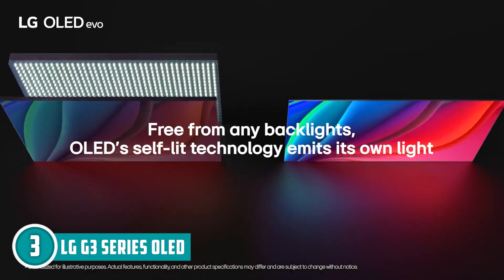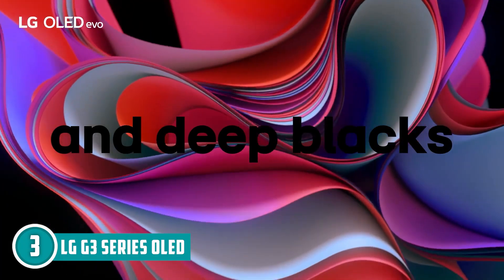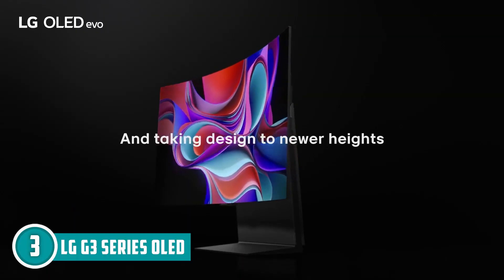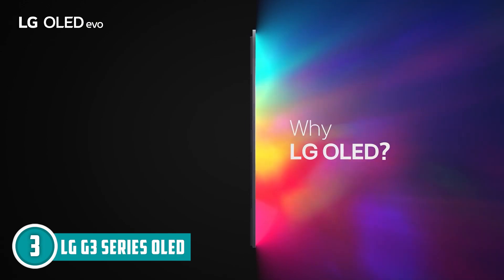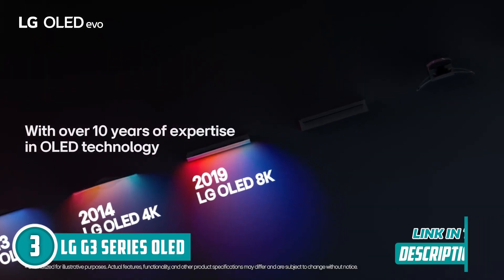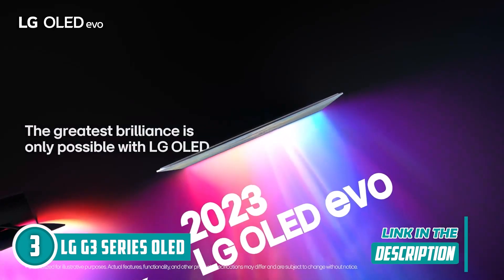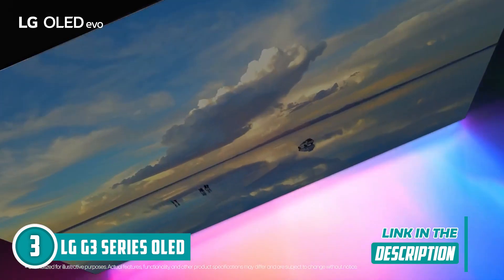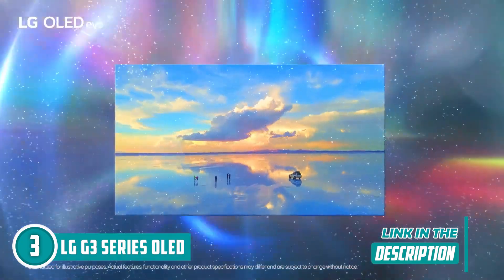What sets this apart is the LG OLED Evo, powered by the A9 AI processor Gen 6, exclusive to LG OLED. You want brightness? It cranks it up to 11. Even in a room that's lit like a disco, you'll get colors so vibrant they'll pop your eyes out — not literally, of course. The AI is like a mind reader, adjusting picture and sound settings for an immersive experience. It knows what you want before you do.